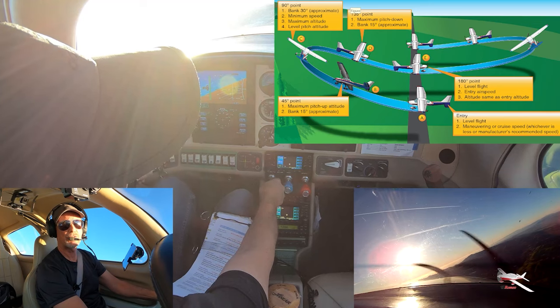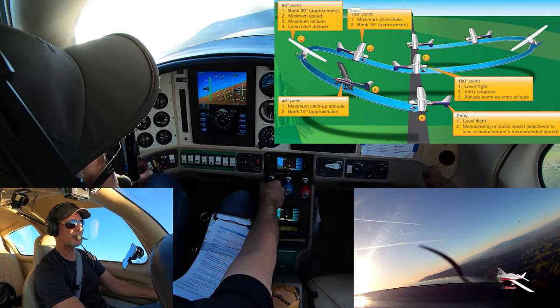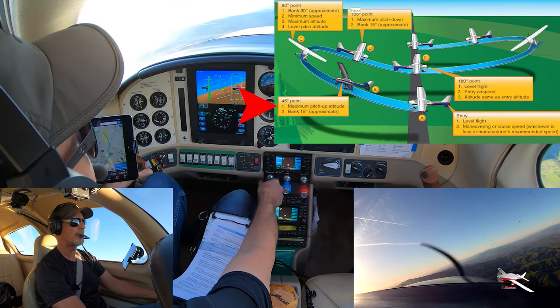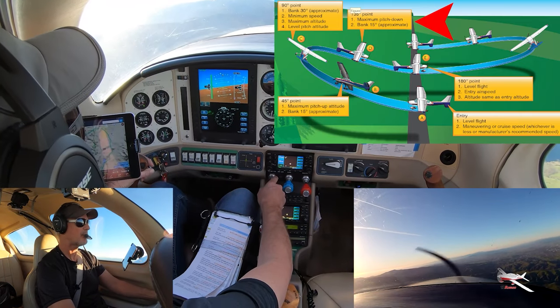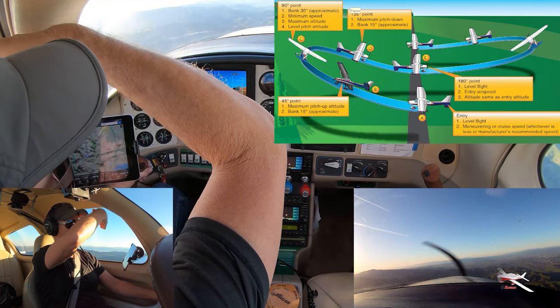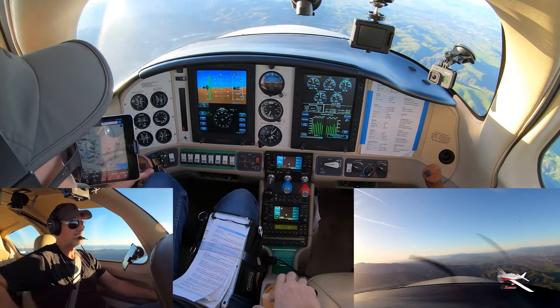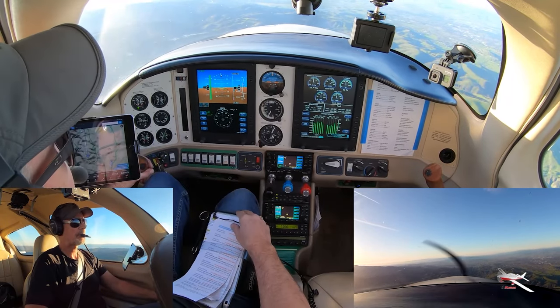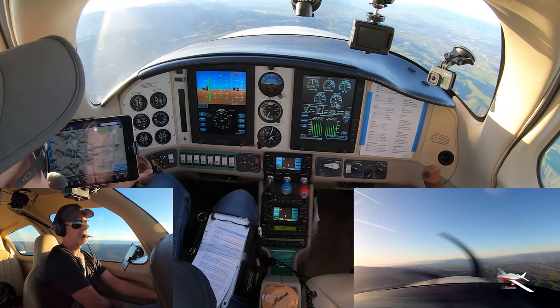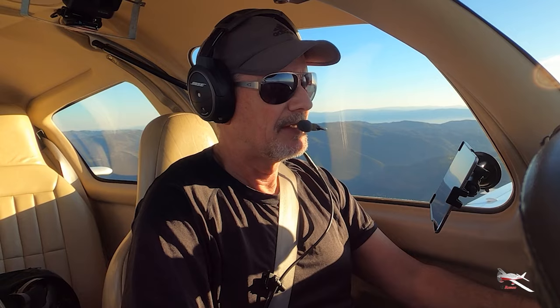Okay, so the goal of the Lazy 8 is to make a 180-degree course reversal with a bank. We're going to have maximum pitch at the 45 — maximum pitch up — and maximum pitch down at the 135. We're going to set up two reference points. Just giving you the basics of that. I'm going to do a clearing turn, check for traffic, stabilize my altitude, switch my fuel tank, recapture my altitude. I'm really trying to think about making the airplane do what I want. I think that's the key. One of my instructors told me that a long time ago: just make the airplane do what you want.